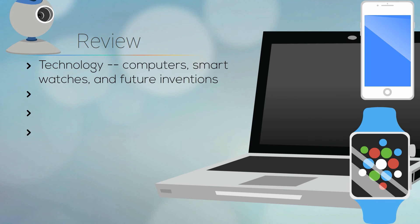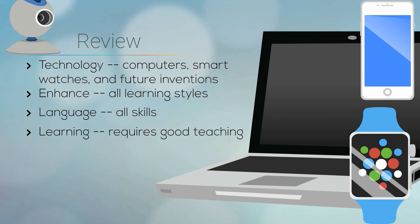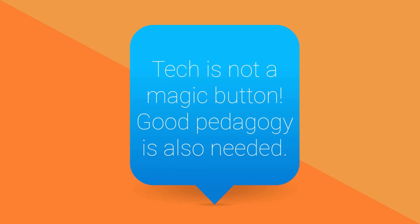In review, TELL, or Technology Enhanced Language Learning, includes all types of currently known technology, as well as ones that haven't been invented yet. It also includes all areas of CALL, or computer-assisted language learning. It enhances learning by appealing to a variety of learning styles. All the language skills can be addressed through tech. And whether learning occurs depends upon how the instructor uses the technology. Tech is not a magic button for automatic learning. Appropriate pedagogy is also important.